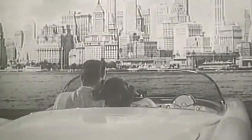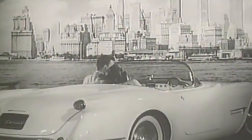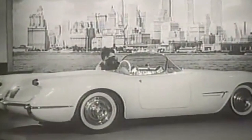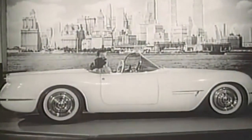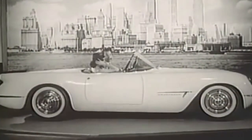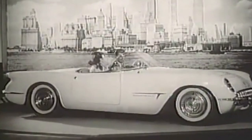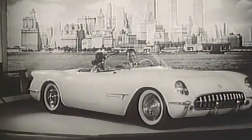Chevrolet has produced many models of vehicles over its 109-year history, including the Corvette. And the Corvette has certainly evolved and changed over the past 67 years it has been around. The first Corvette models were produced in 1953. The first generation model, or C1 Corvette, production ran for about 10 years and was offered only as a convertible.